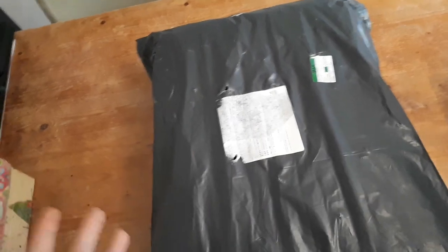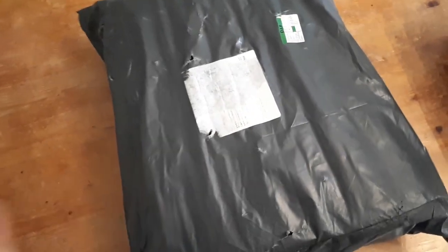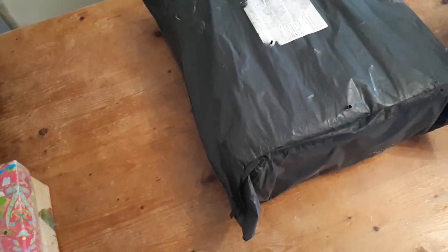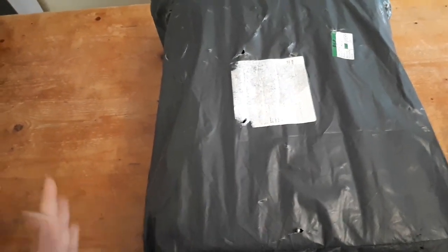Hello everybody, this is Greta and I'm super excited today because I got the parcel! I got it yesterday and the postman came over while I was out, so I had to go collect it at the post office. I'm going to show you what's inside in a minute. I also want to tell you how I started face painting and where I put all the stuff — this is going to be my third makeup box or face painting container bag.